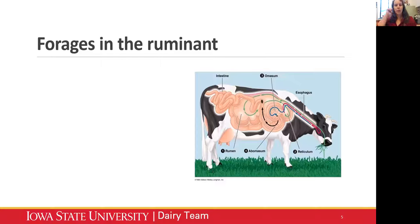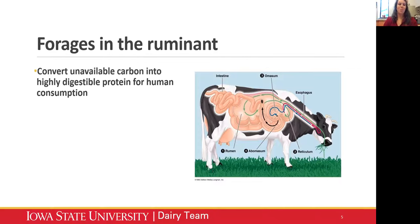I want to step back and talk a little about forages and the ruminant - ruminant nutrition 101. Ruminants are able to - they're magical animals. We have all of this carbon in the world in the form of cellulose, and we have so much land that is unusable for crop production but has forages. Ruminants have the special ability to take that carbon that's unavailable to monogastrics like humans and convert it into very high quality protein sources like milk or beef. They're able to convert that unavailable carbon into highly digestible protein for human consumption.